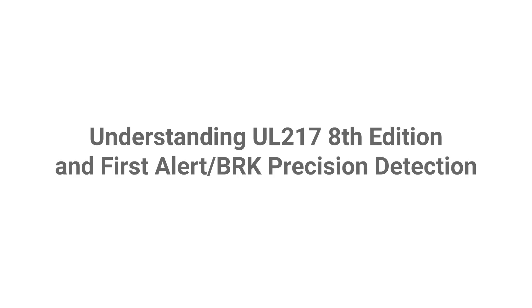Have you heard about the new update to the UL standard for smoke alarm devices? Do you know what this update means for sellers of First Alert BRK products? Hello, I'm Mike from Resideo. Today, I want to talk to you about the upcoming UL 217 8th edition updates, what new features to expect, and how this affects business moving forward.